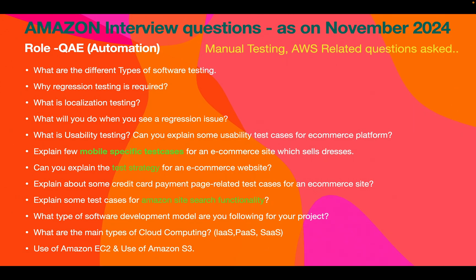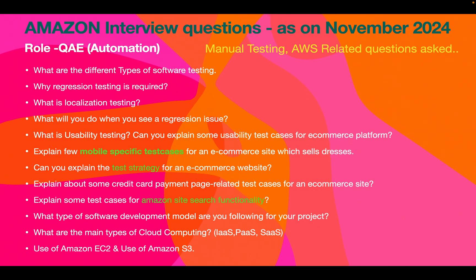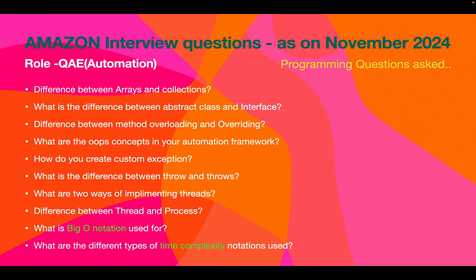You will be asked what types of testing you will do for an e-commerce website and what software development model you follow. You can talk about Agile methodology — sprint planning, sprint demo, sprint retrospective meetings, etc. There were also questions from cloud computing: what are the main types of cloud computing — Infrastructure as a Service, Platform as a Service, and Software as a Service — and what are the major uses of Amazon EC2 and Amazon S3 cloud storage buckets.